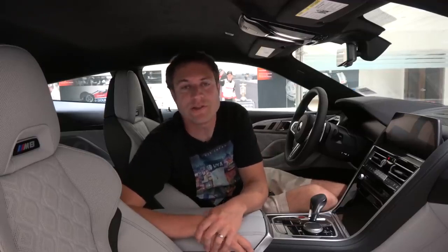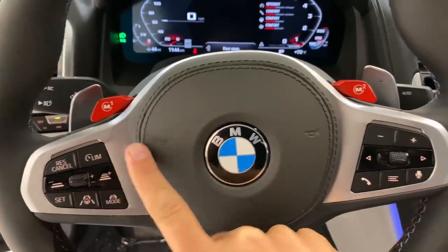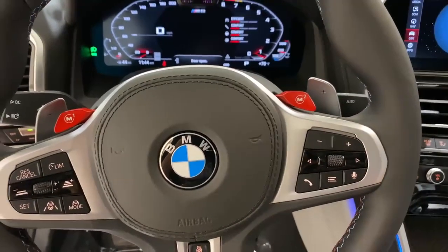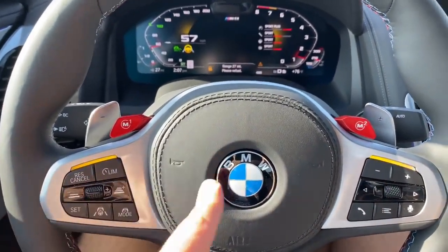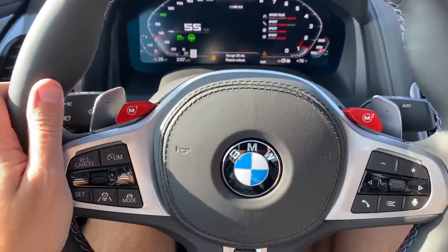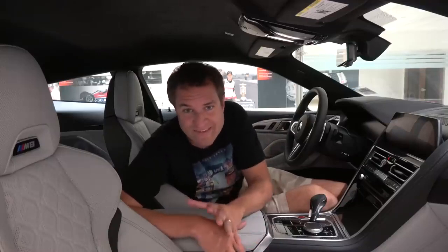Another interesting lighting-related item comes on the spokes of the steering wheel. There are little lights here — they're not on right now, but they light up to communicate various items to the driver. When driving, they will light up to show you, for example, that the automated steering system has met its conditions and is ready to turn on, or that it's time for you to take over. So you have these flashing lights in the steering wheel that can alert you if necessary.